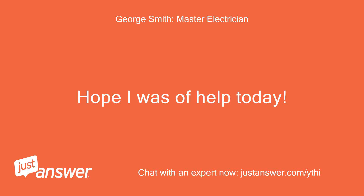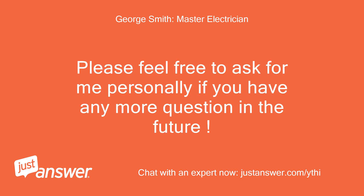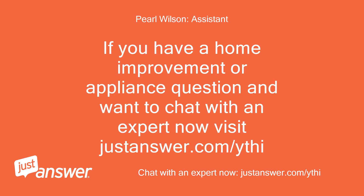Hope I was of help today. Thanks, George. Please feel free to ask for me personally if you have any more questions in the future. Thanks again, George. If you have a home improvement or appliance question and want to chat with an expert now, visit JustAnswer.com.